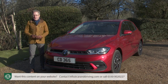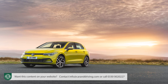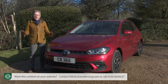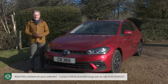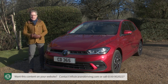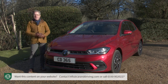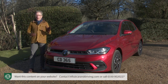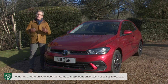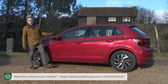Volkswagen doesn't mess about too much with the fundamental aesthetics of its core models. Just as a Golf should always be recognisable as a Golf, so it is with the Polo. Yet within these constraints, it's also been necessary to move the design of this car forward. The visual expression of this sixth-generation facelift is with more intricate LED headlights. Volkswagen wants this to be a more grown-up Polo, and this supermini has certainly grown in recent years.